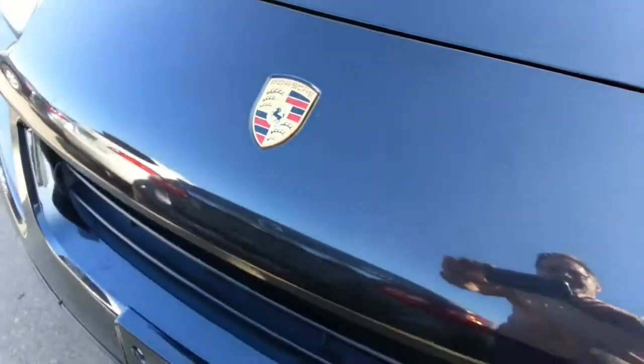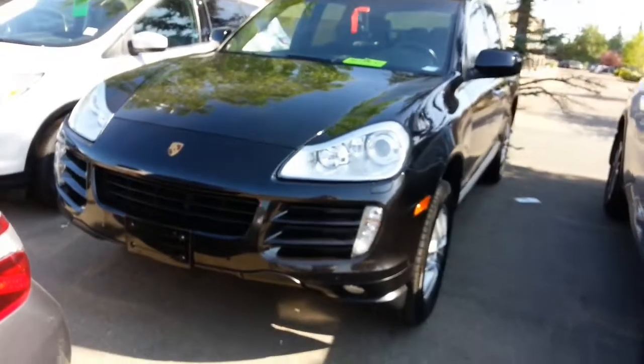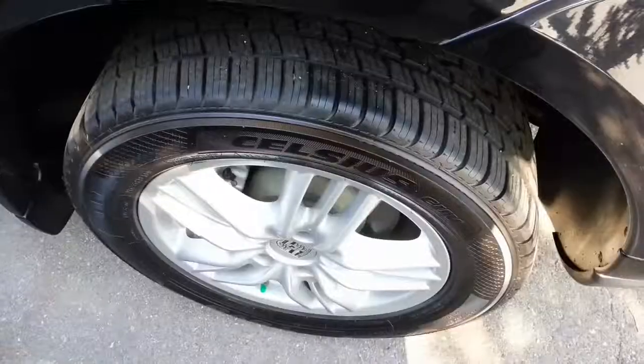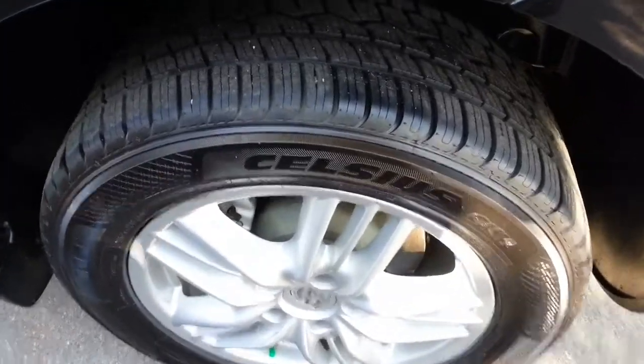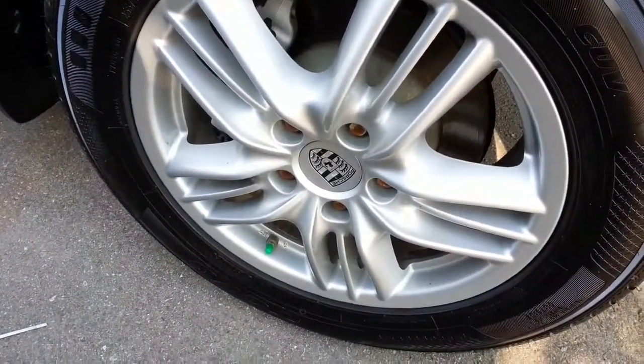Hi there, it's Ron here at Sherwood Nissan, and I'm just gonna give you a quick walk around of the Porsche that you're interested in. It's in very very good condition. The tires are almost brand new, and the nice alloy rims are in excellent condition.